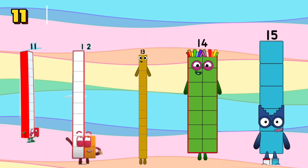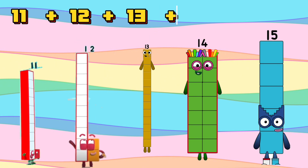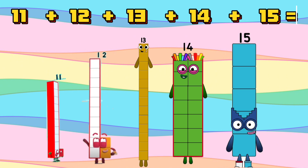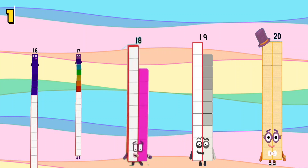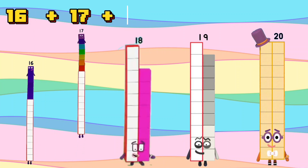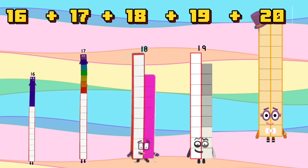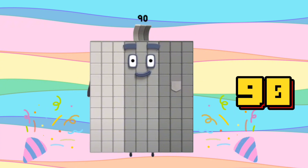11 plus 12 plus 13 plus 14 plus 15 is equal to 65. 16 plus 17 plus 18 plus 19 plus 20 is equal to 90.